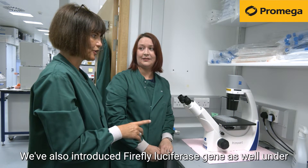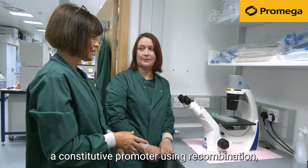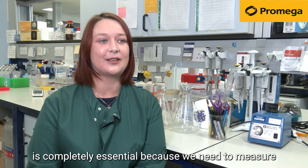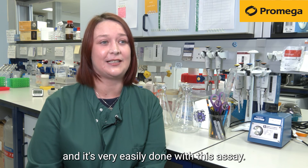We've also introduced the firefly luciferase gene under a constitutive promoter using recombination, and this allows us to account for any non-specific changes in our cells. For this project, the NanoGlo DLR assay is completely essential because we need to measure both NanoLuc and firefly signal in the same cells, and it's very easily done with this assay.